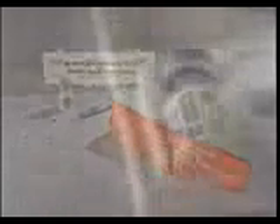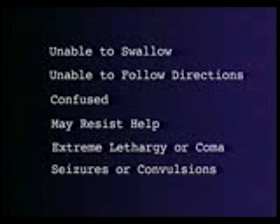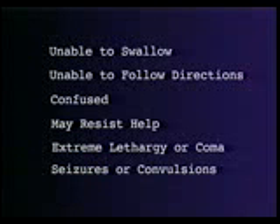Glucagon is a hormone that is given as an injection. It is a natural hormone that causes stored sugars to be released into the bloodstream. It works within minutes. Patients need glucagon if they are unable to swallow, unable to follow verbal directions, are confused, resist taking oral glucose-containing solutions, become extremely lethargic or unresponsive, or have seizures or convulsions.